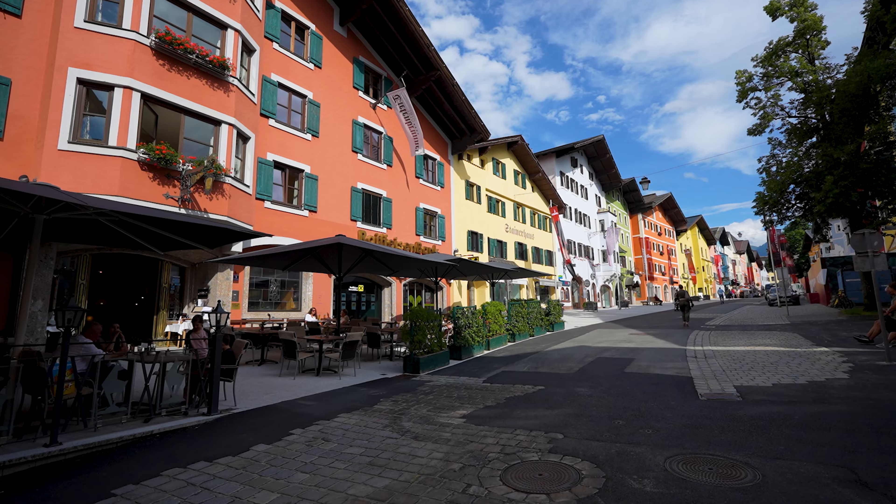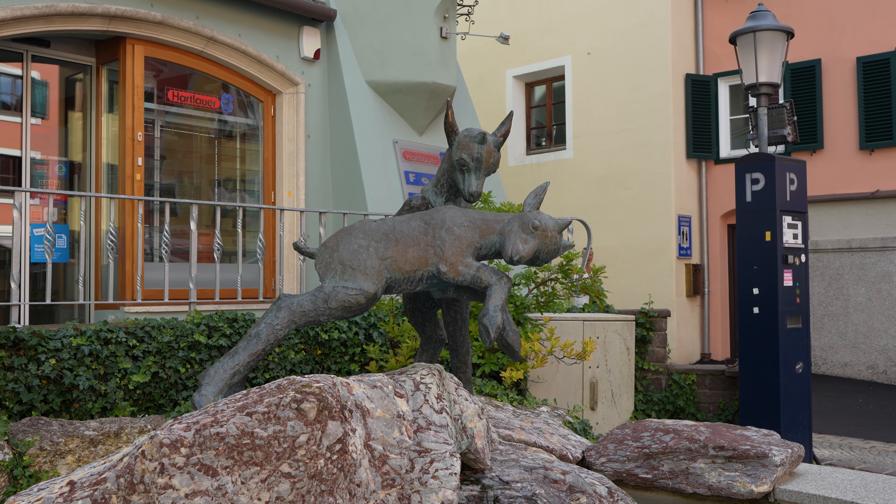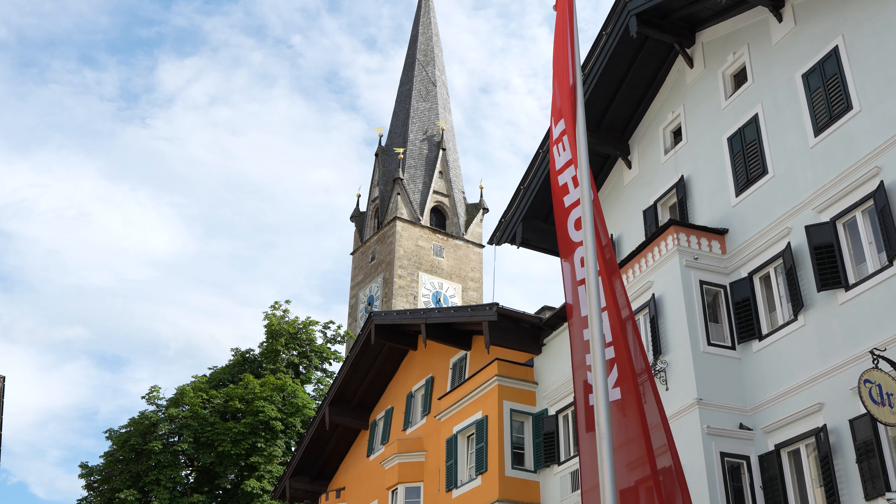Hello and Guten Tag from Glorious Kitzbühel. This is located in Tirol, which is a mountainous province in the west of Austria. I've kindly been invited here by the tourist board to spend 72 hours, so I thought I'd bring you along for the journey and showcase what I get up to. Let's get into it.